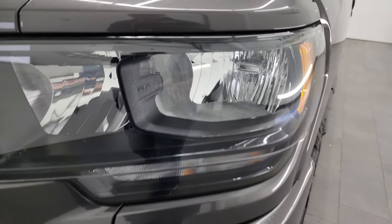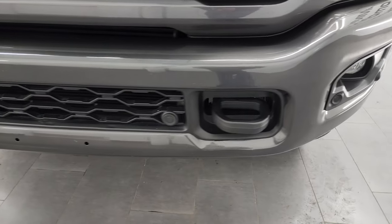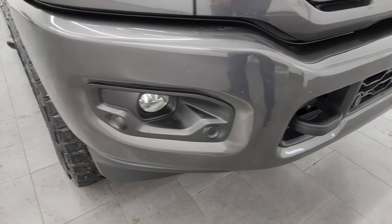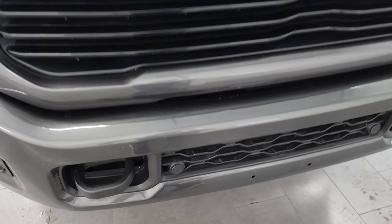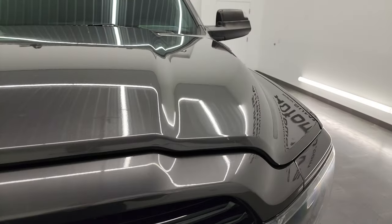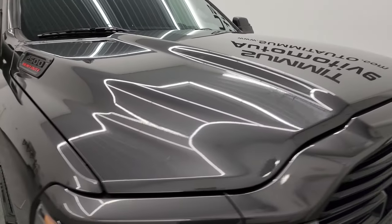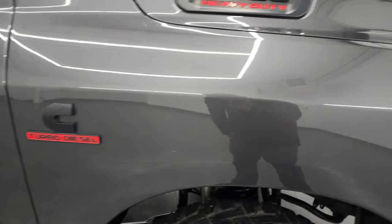You get the blacked out headlight bezels, part of that Night Edition, the factory fog lights, the painted front and rear bumpers also part of that Night Edition. No major dents or dings on that front bumper. You do get the front bumper parking sensors, the gloss black grille also part of that Night Edition, and the 360 camera. The hood is in very nice condition — didn't see any dents or dings — and the passenger side front fender is in excellent shape as well.